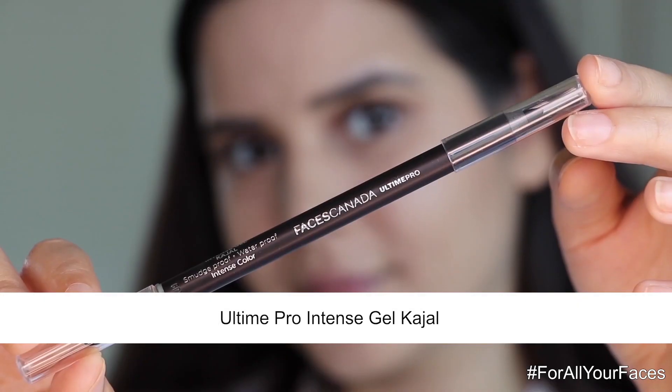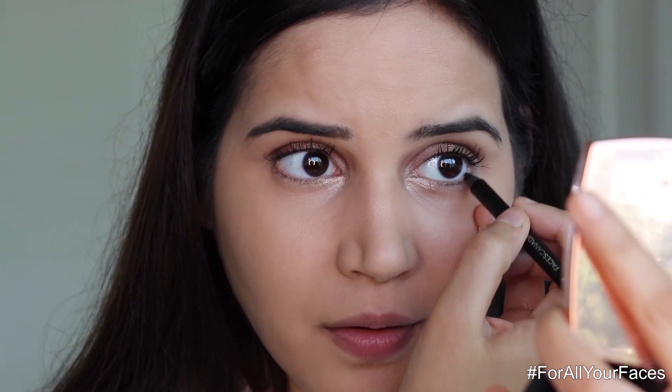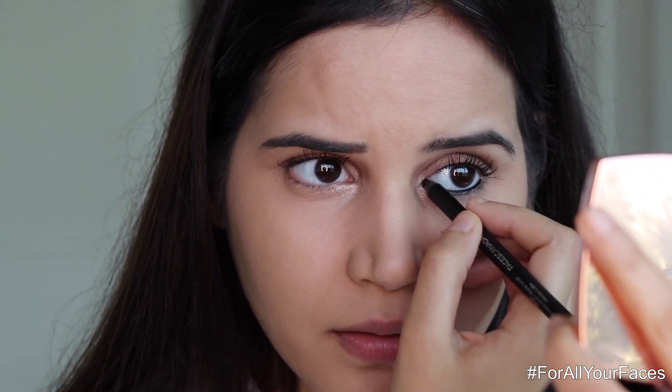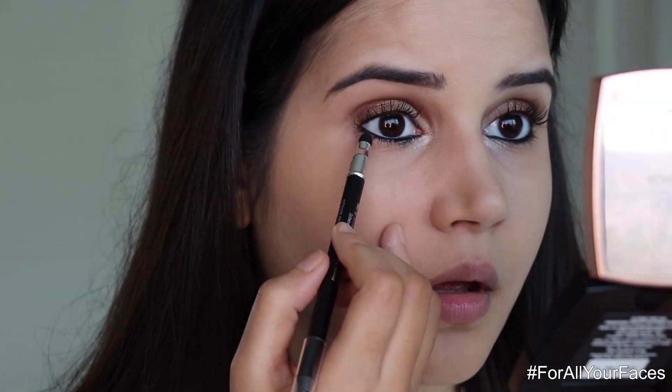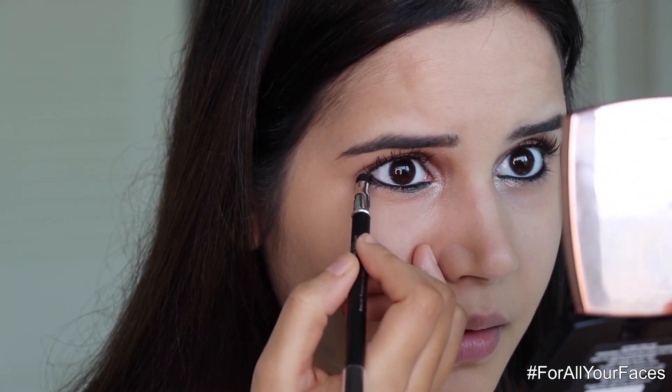Now we're going to do my favorite part — the kajal. I'm using the Ultime Pro Intense Gel Kajal and I can't even tell you how pigmented this one is. It also comes with a sharpener and is super long lasting. Then I'm going to take a brush and smudge it because I love the smudge look these days.